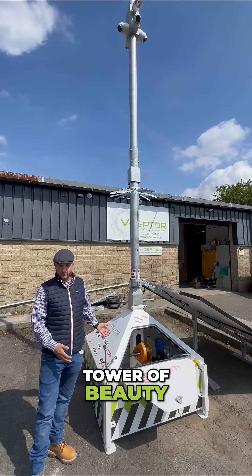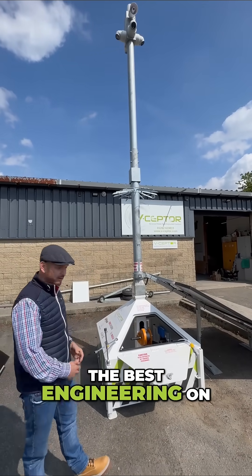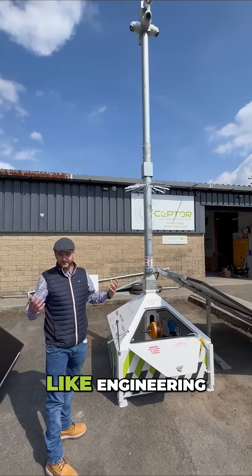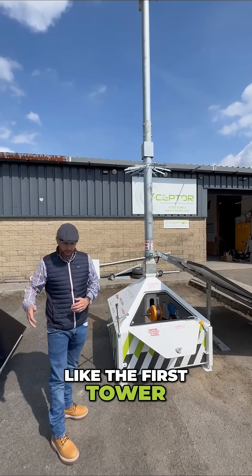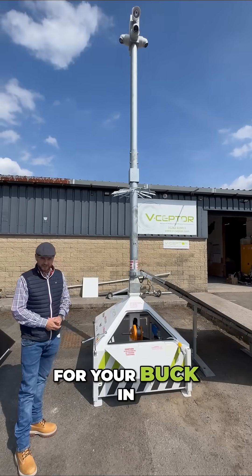This is a tower of beauty. Not only is it some of the best technology and some of the best engineering on the market, it's also a thing of beauty. If you, like me, appreciate engineering, this is the tower to go for. It is more expensive than some of the other offerings, like the first tower we looked at, but it's a lot more technology — a lot more bang for your buck in this solution.